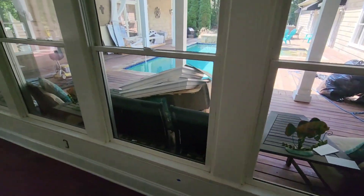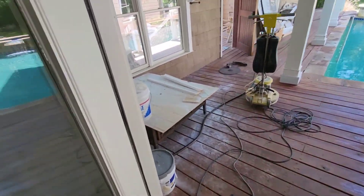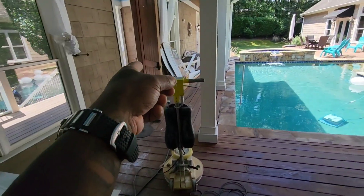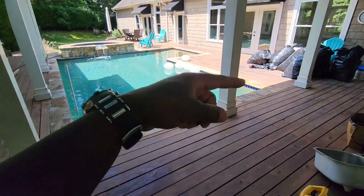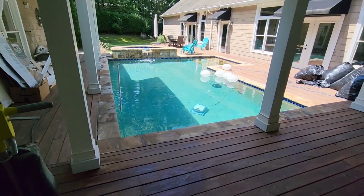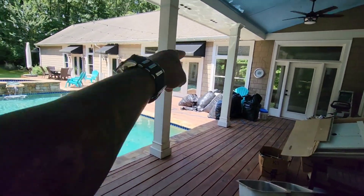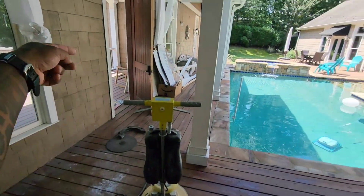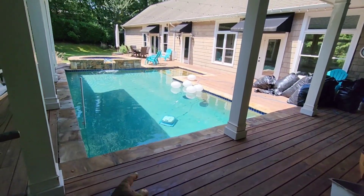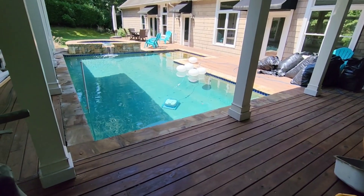One thing guys — this house is so unique. When I first came I was kind of confused. That's the front door, and when you come in, this is the pool area. The pool sits right in the middle of the house — I've never seen nothing like this. You can come from the kitchen and jump in the pool, come from the living room and jump in the pool, or come in the front door and jump in the pool. That's really unique, guys.